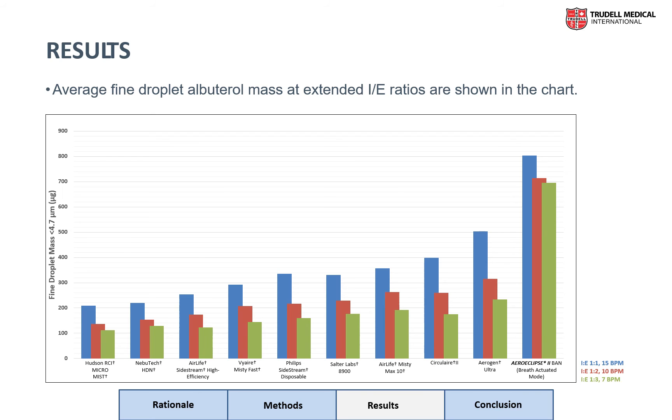Across the 10 different nebulizers, we found a wide variation in the fine droplet mass delivered. Similarly, we also found significant variation in these values when we varied the IE ratio. For some nebulizers, the amount of fine particle mass dropped by as much as 50 percent when we extended the IE ratio to one to three.